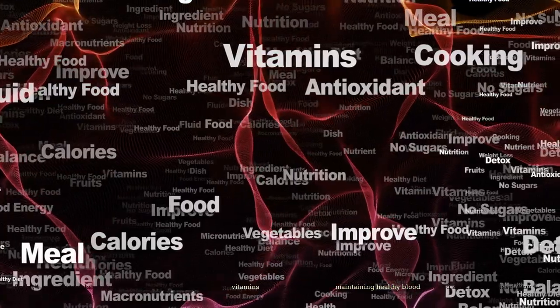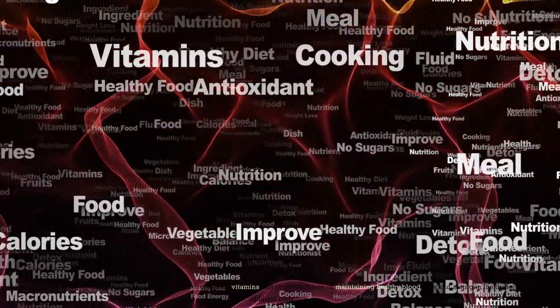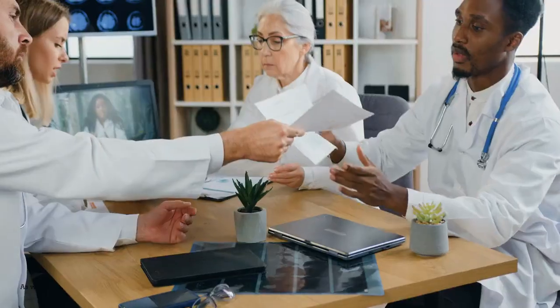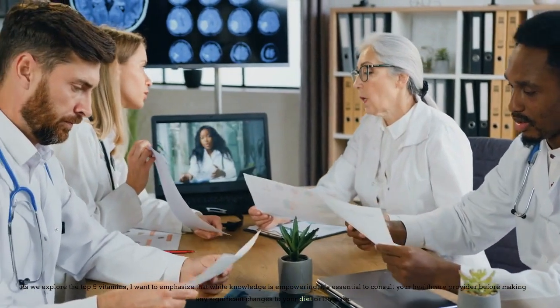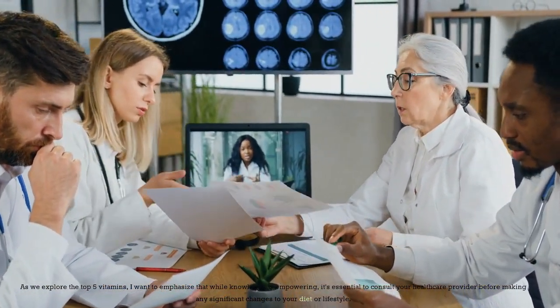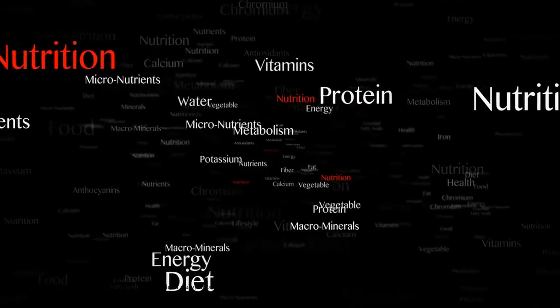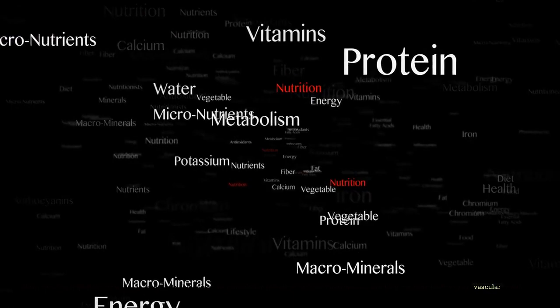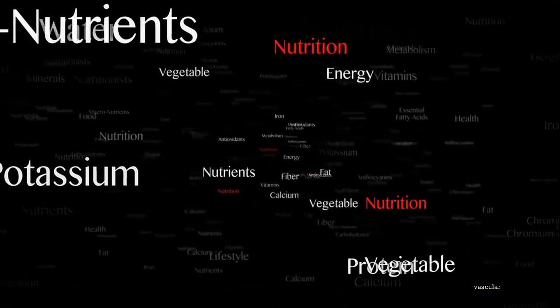Today's expedition takes us into the captivating world of essential vitamins that play a vital role in maintaining healthy blood flow and aiding in the dissolution of blood clots. As we explore the top 5 vitamins, it's essential to consult your healthcare provider before making any significant changes to your diet or lifestyle. With that important reminder in mind, let's delve into the remarkable influence of these vitamins and how they can contribute to your vascular health.